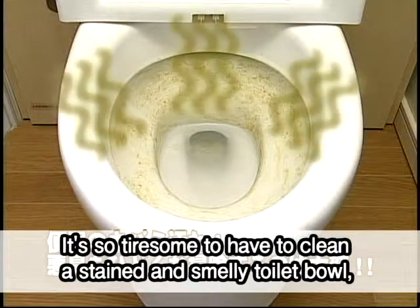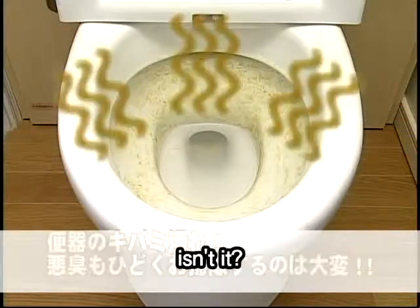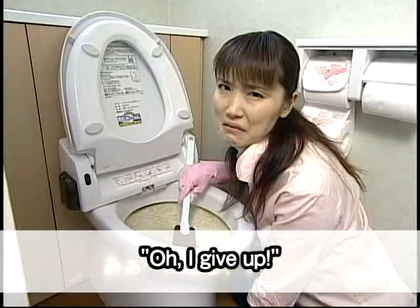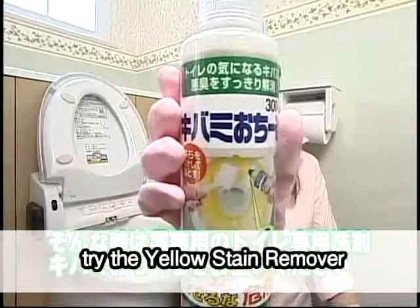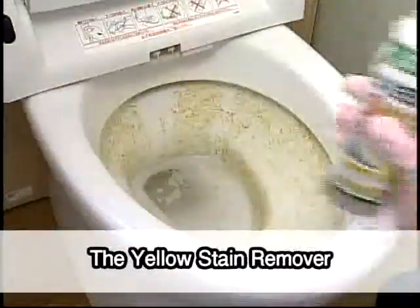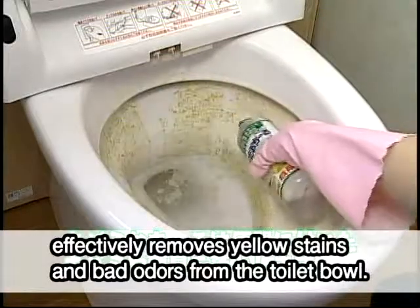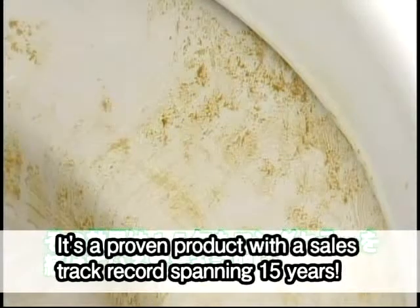It's so tiresome to have to clean up a stained and smelly toilet bowl. Try the Yellow Stain Remover, a special toilet cleaning detergent used by cleaning professionals. The Yellow Stain Remover effectively removes yellow stains and bad odors from the toilet bowl. It's a proven product with a sales track record spanning 15 years.